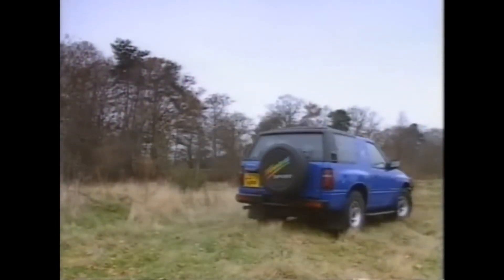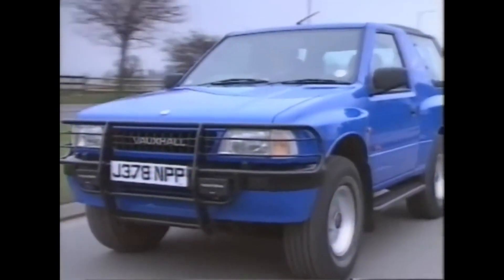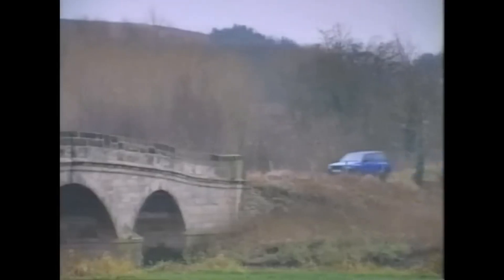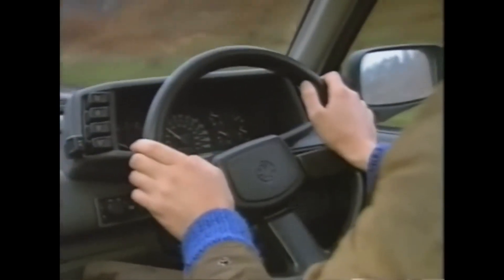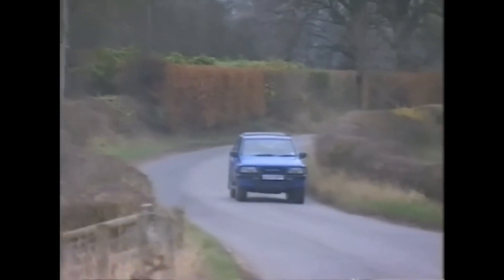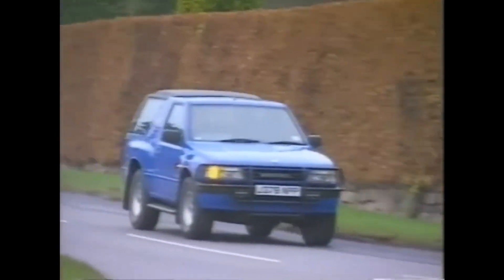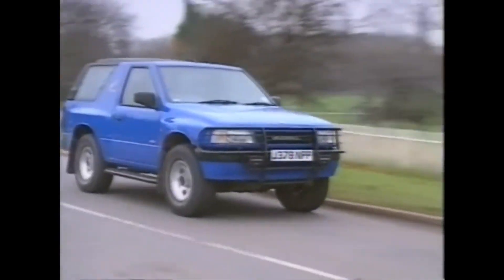If you are used to a hot hatchback, you'll find the Frontera, well — how can I be tactful? — a bit slow. 0-60 takes a pedestrian 12 seconds, and top speed is noisy. Furthermore, it isn't all that sparing with the jungle juice, using a gallon of unleaded every 25 miles or so. Now, these figures may well disappoint those coming to it from, say, an Astra GTE, but as far as Jeeps go, they're not half bad. The same applies with the ride and handling. Those used to conventional hatchbacks will find the Frontera bouncy and wallowy, but those coming to it from, say, a Suzuki Vitara or a Daihatsu sport track should, I think, be pleasantly surprised.